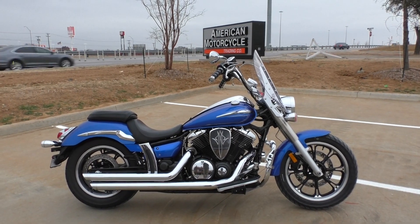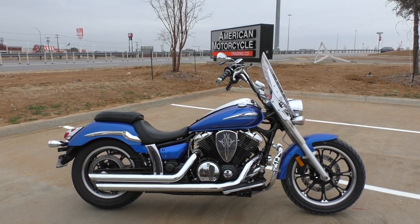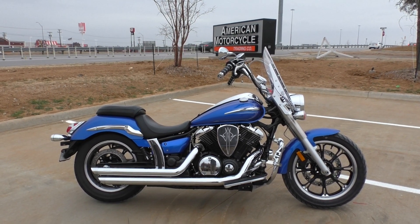What's going on guys? Nick here with Texas Best Used Motorcycles in Mansfield, Texas. Got a 2012 Yamaha V-Star 950 with me today.